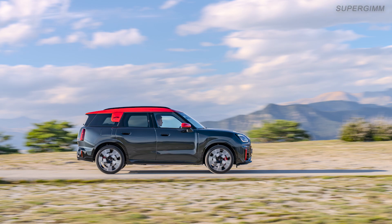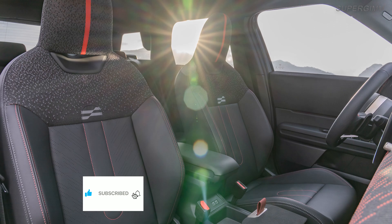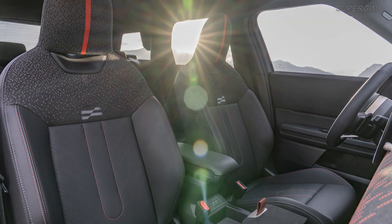The Mini John Cooper Works models have always been known for their exhilarating performance. With its 2.0-liter four-cylinder engine, the new Mini John Cooper Works Countryman embodies this unmistakable driving experience.